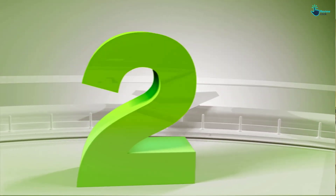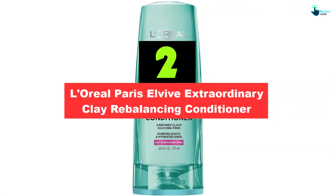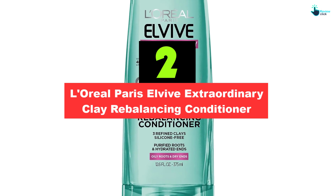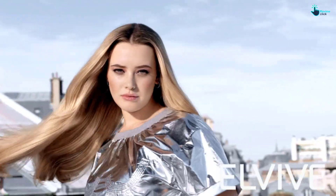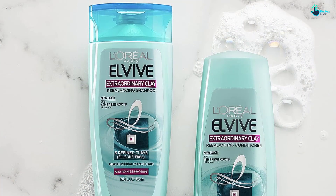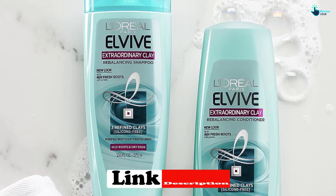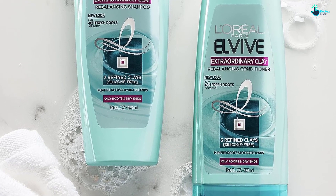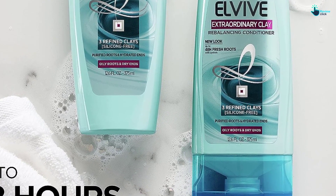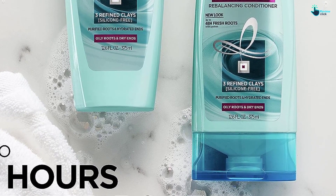At number two, we have the L'Oreal Paris Elvive Extraordinary Clay Rebalancing Conditioner. Curly-haired friends with oily scalps, meet your perfect conditioner match. What makes this product worth snagging? It contains a blend of three different types of clay, which work to cleanse oily roots so you can increase the time between washes. If you prefer to wash your hair more often, this formula is also safe for daily use and a solid choice if you deal with dandruff. It offers up to 48 hours of fresh roots and hydrated ends.